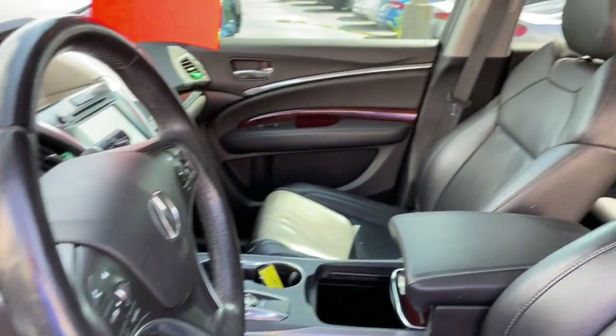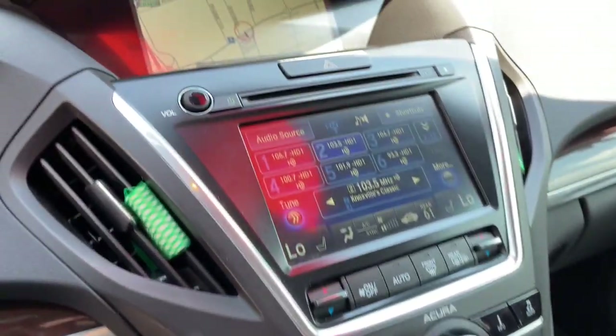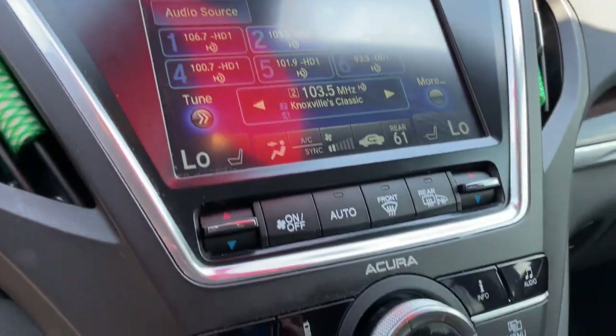Experience the power, luxury, and superior handling of the MDX. These are just some of the great options this vehicle comes with.